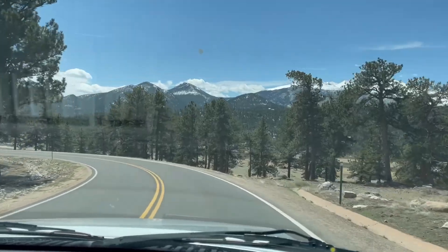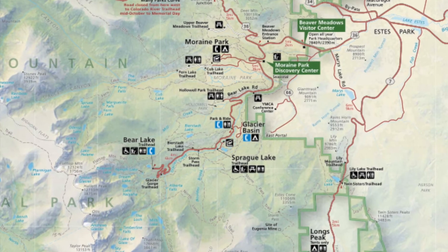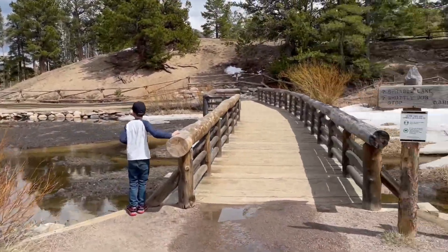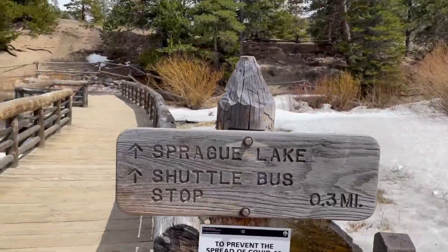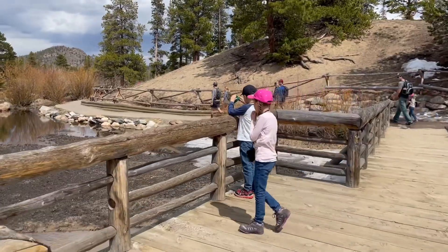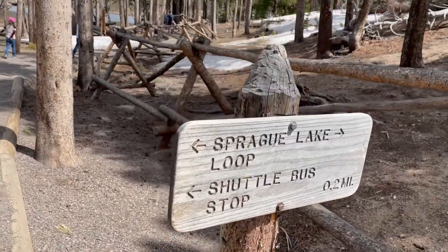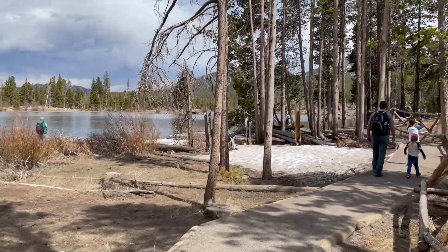After we were done hiking around Bear Lake, we drove down the mountain and went to Sprague Lake. Sprague Lake is lower in elevation, so we didn't have all the snow on the ground and the lake was not frozen. Both Bear Lake and Sprague Lake are great hikes to do with kids because they're not only flat hikes but they aren't very long. Both lakes are not huge, so you can easily walk around both of them and explore a little.